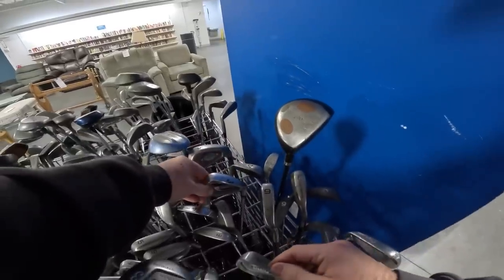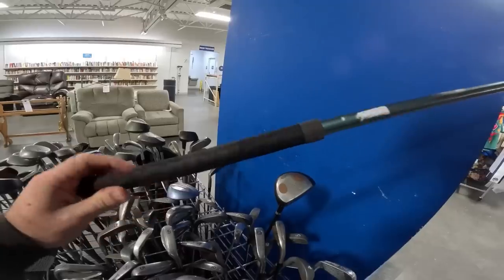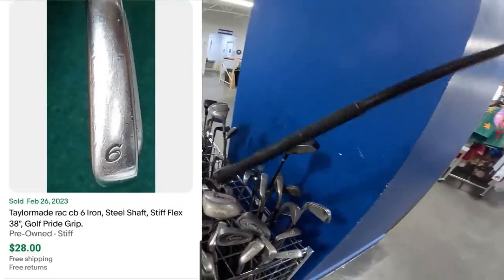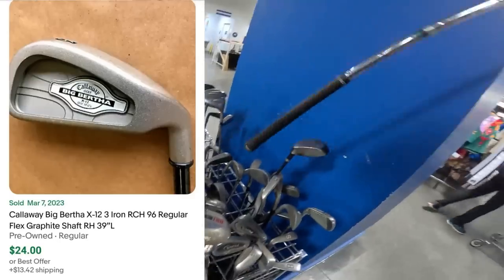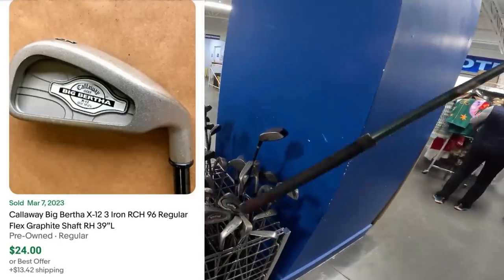Right in the Goodwill, right off the rip, we got some Callaway Big Bertha X12s - they're all shot. Got a TaylorMade rack, we got some here's a three, but that one's just really really bad.